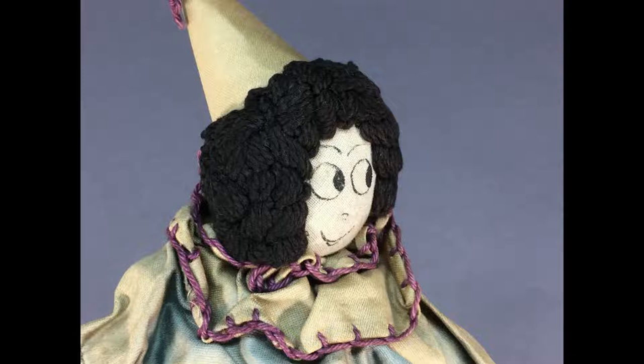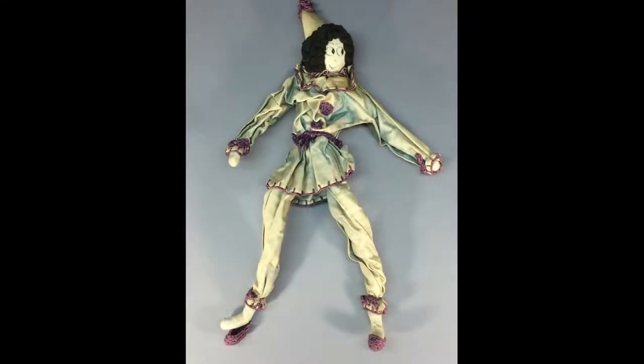A cloth clown doll with big googly eyes is about 15 inches tall, with facial features drawn in black ink, and he has black cotton yarn hair. His wire armature makes him very easy to pose.